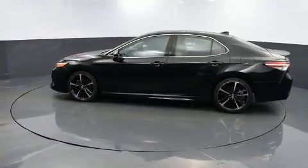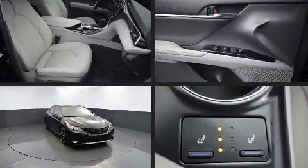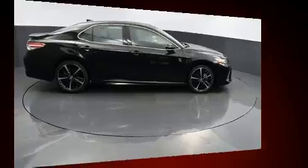Top features include front dual-zone air conditioning, a tachometer, an automatic dimming rear-view mirror, heated seats, fully automatic headlights, remote keyless entry, and much more.